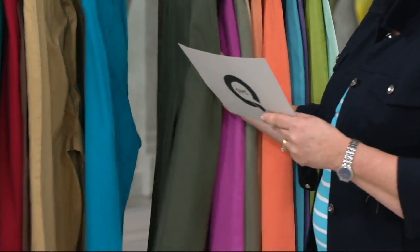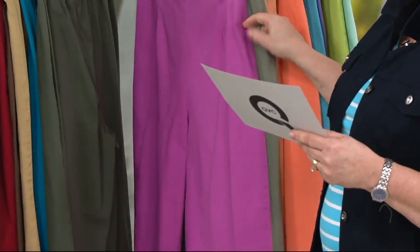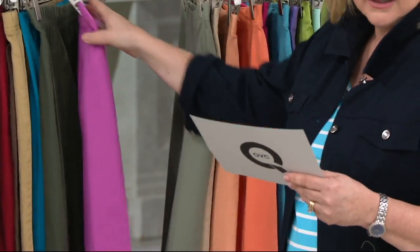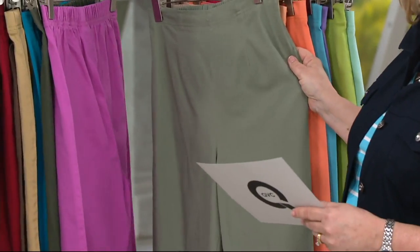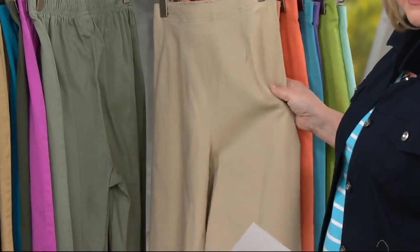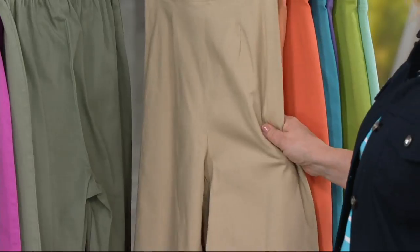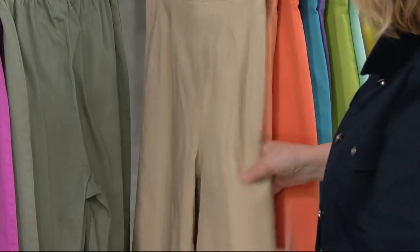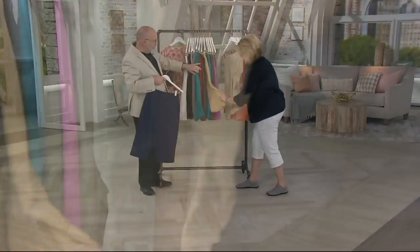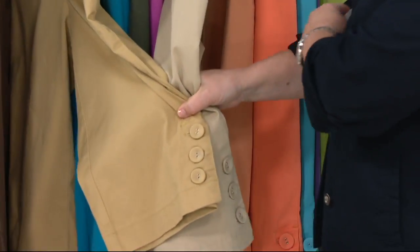Then we also have it in a great olive shade called dark olive. This color is rosebud — a nice, fun, berry pink. This one is moss, so that's our lightest shade of olive. Then we have it in classic beige — a little bit more rich than a khaki, but still a really nice lighter shade. Not as gold as the camel.